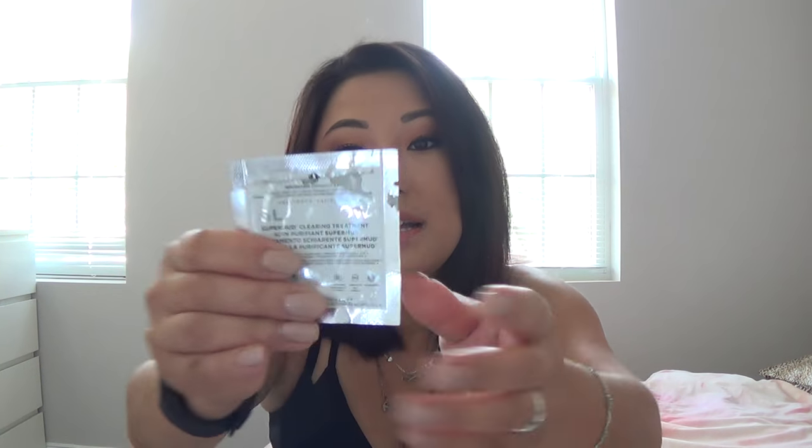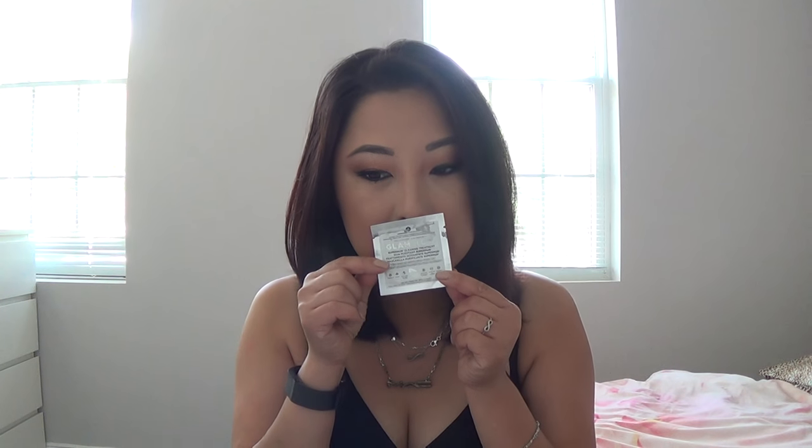I used up a GlamGlow Super Mud Clearing Treatment sample. GlamGlow is my favorite mask brand, and I get these samples from work so I haven't had to purchase it. This is one of my all-time two favorites — it smells like licorice, which I'm not too crazy about, but I really love how it sucks everything out of my pores and helps detox my skin, especially since I wear makeup five or six days a week. I highly recommend this mask and will probably purchase it at some point. Right now samples from work have been holding me over since I only mask about once every other week.